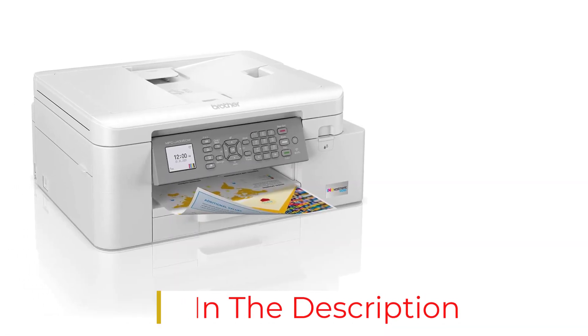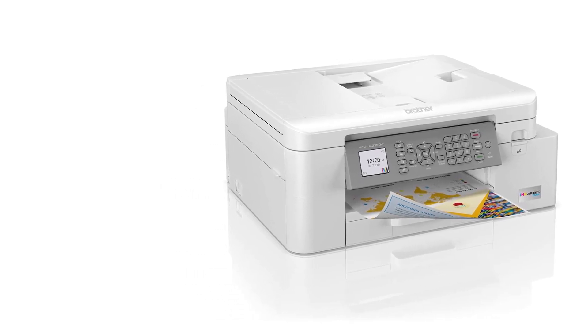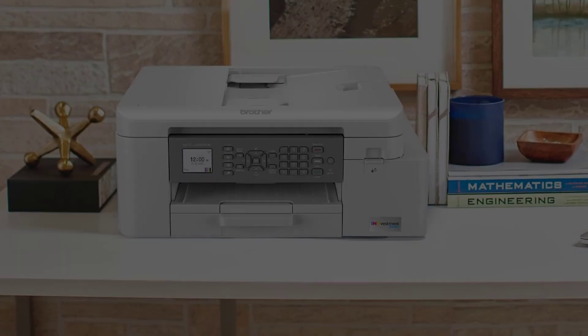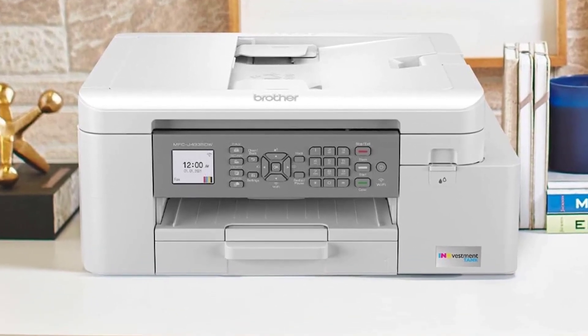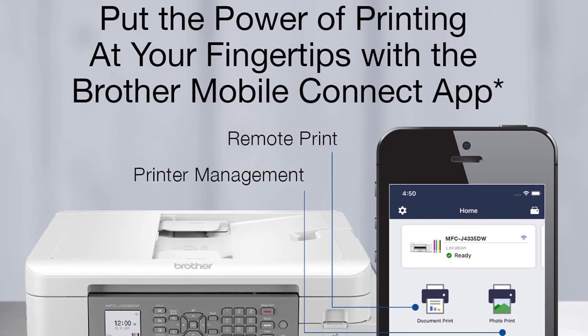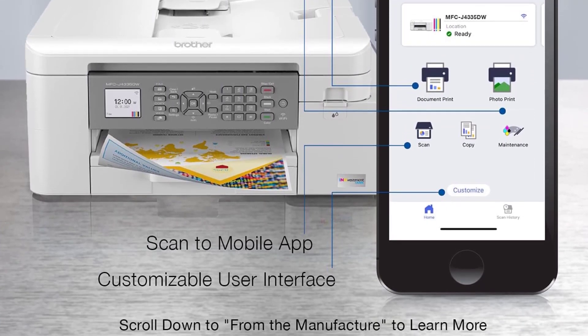Its ADF-equipped scanner scans up to 20 pages per minute. It has optical character recognition (OCR) capability, allowing you to scan documents into text files and easily search for keywords. It prints very detailed photos but doesn't have the widest color range, and its color accuracy is only passable.